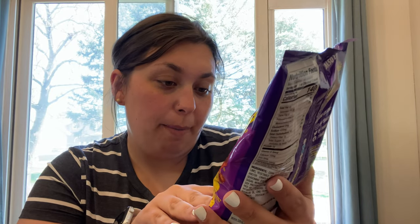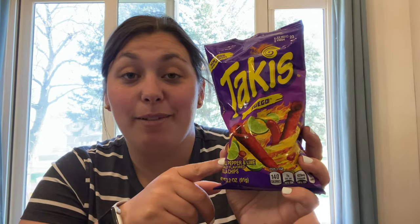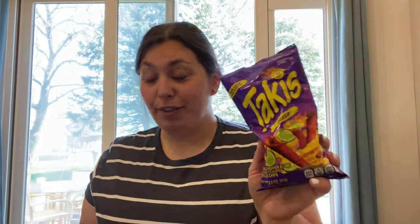Now Atticus has become a Takis person. He is eating these like every chance he gets — every time he goes to the store he's picking these up. So I got him two packs of these, hot chili pepper and lime. All I know is these things stain his fingers. His fingers are a different shade of red and I'm like, what did you do? And he's like, I'm eating Takis. I think my other kids like them too. So are these the new thing? Is this what everybody's into? I got two of those.